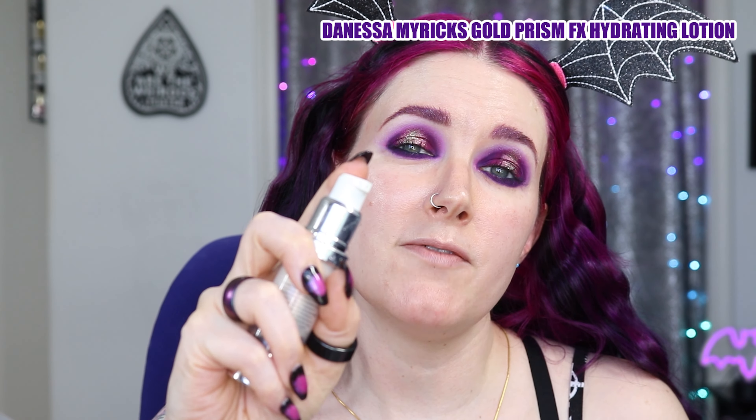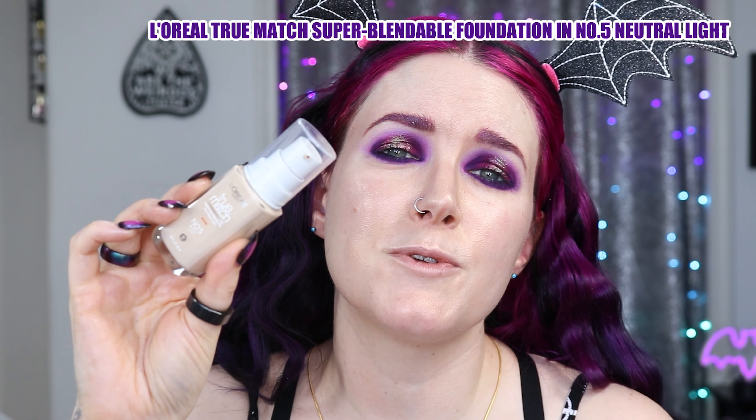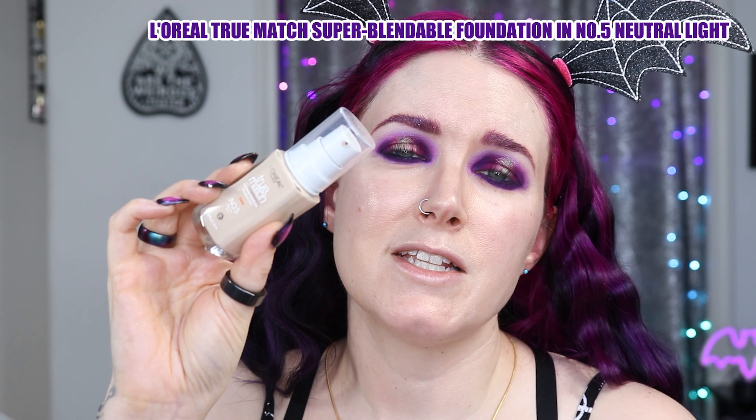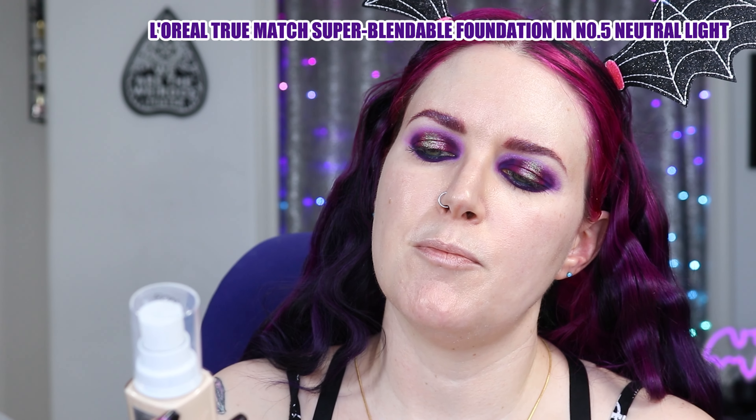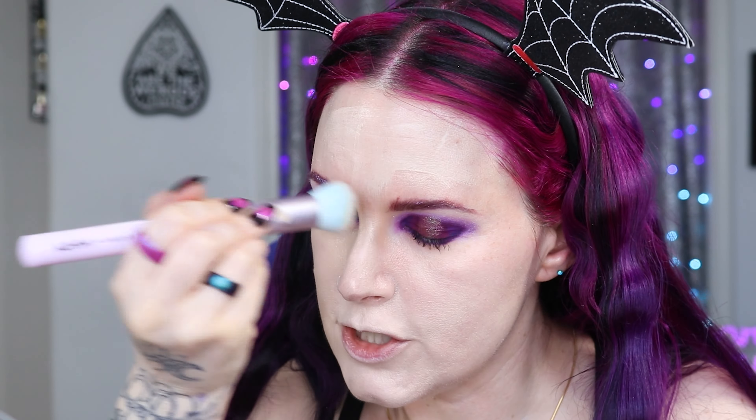I'm going to use the Danessa Myricks Prism FX Hydrating Lotion as my primer, in shade Gold. I also have the original, which is like an iridescent pinky violet, but I've been on a little bit of a gold kick lately. I'm trying a new to me foundation today, which was a request from Amy Amy here on YouTube, and it's the L'Oreal True Match Foundation. The shade I have is N 0.5 Neutral Light. I'm putting that on the back of my hand and then dabbing it around the center of my face and blending with a brush. So far, the shade match is looking really good — I almost feel like it might have a slight olive undertone to it, which works really well for my skin.